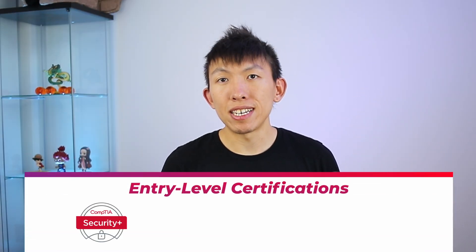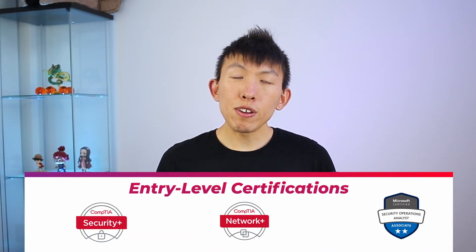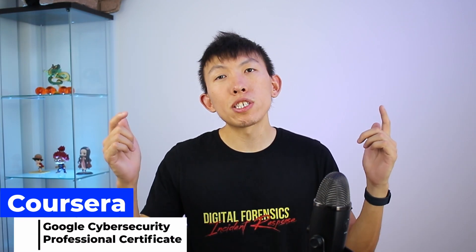Those are the three certificates that I would try and obtain. If you have zero cybersecurity experience, I do highly recommend enrolling in Coursera's Google Cybersecurity Program, which I will link down below. Once you have completed that program, you can then try and obtain the certifications that I mentioned.